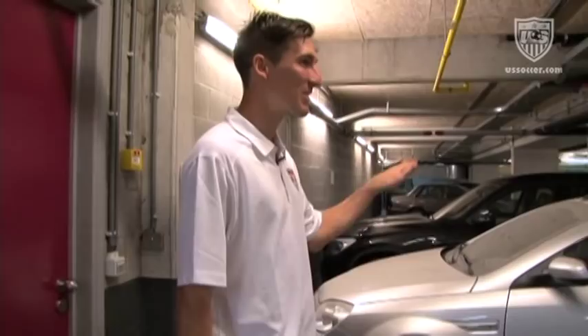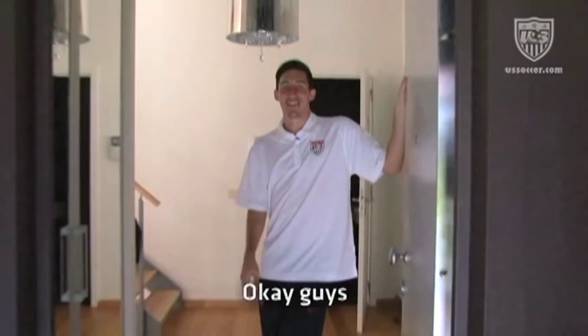Hey les gars, merci pour passer le temps avec moi aujourd'hui et à bientôt — au revoir!